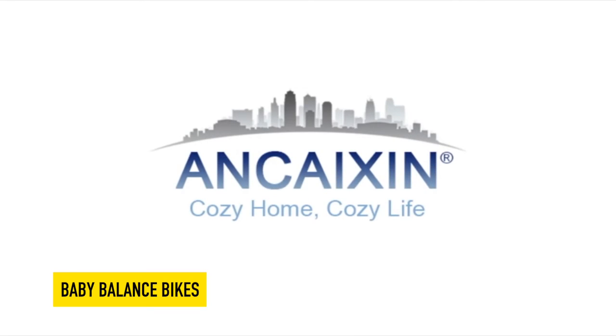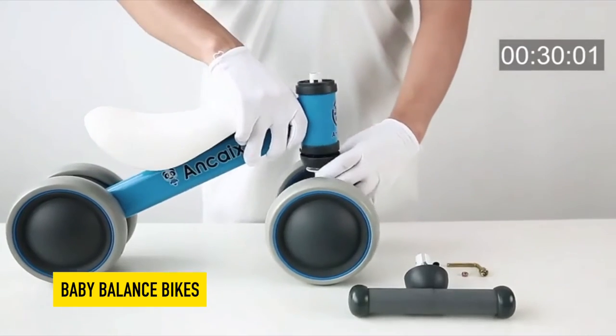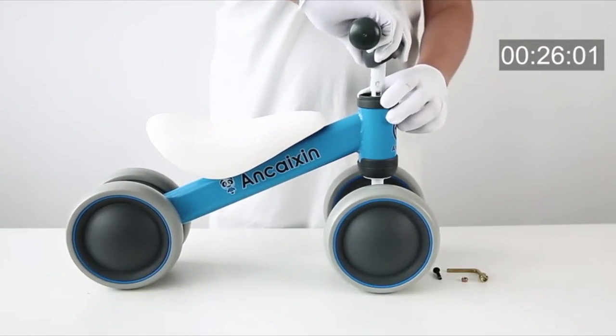Baby Balance Bike. Suits 10-24 month babies who are learning to walk or developing balance. Maximum load capacity up to 100 pounds.